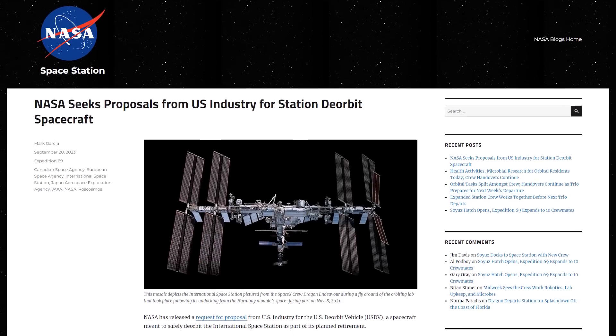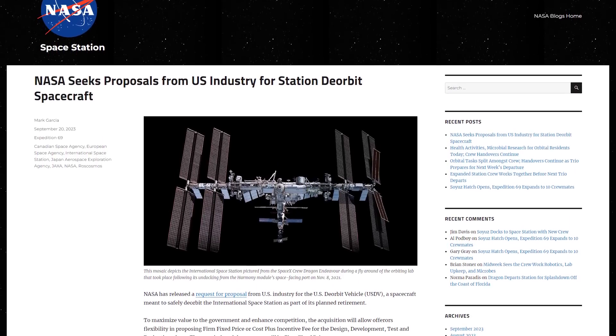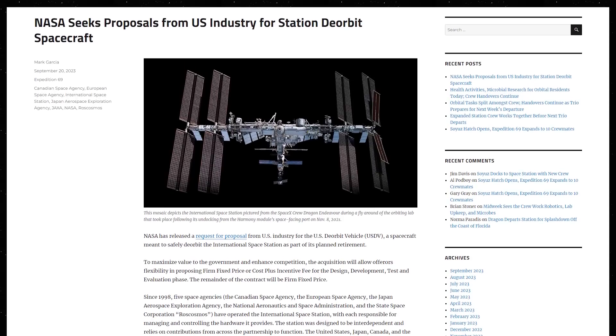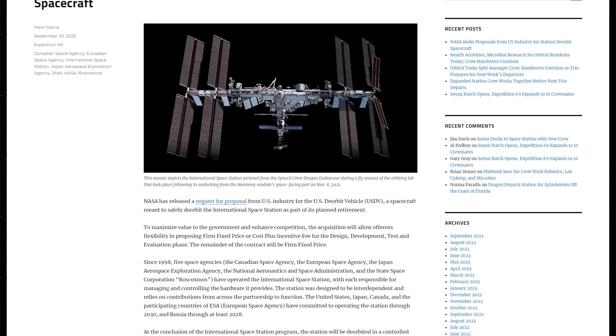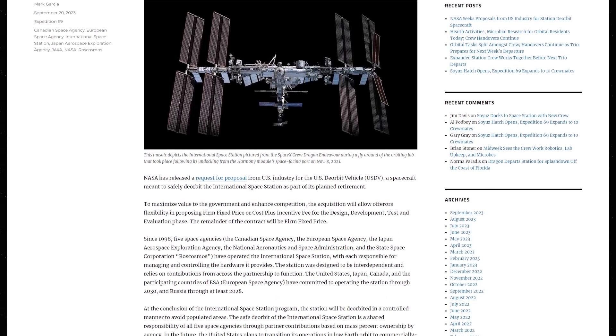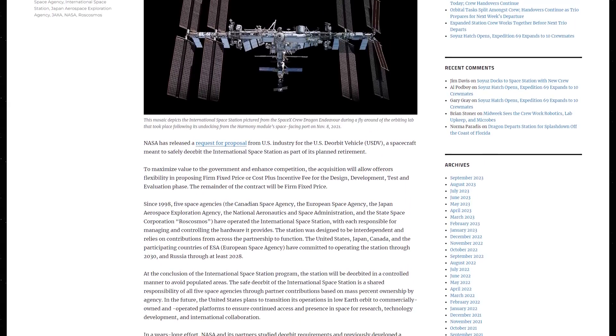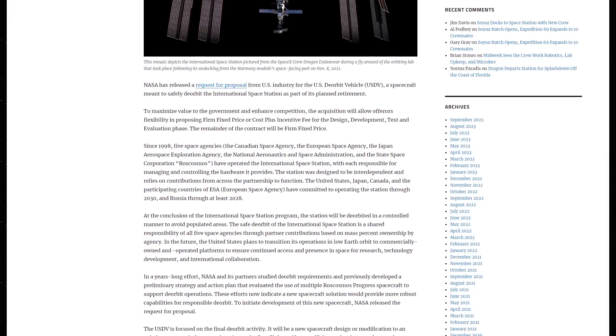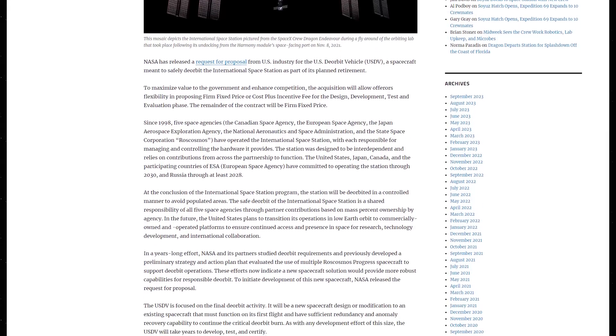NASA has released a request for proposals for U.S. companies to develop and build a spacecraft that can safely deorbit the ISS at the end of its life. According to NASA, the intention is to provide more robust capabilities for responsible deorbit compared to the previous plan of just using the Progress spacecraft. Under this contract, the spacecraft would have to be quickly developed, only one would be manufactured, and it would have to include several backups and fail-safes to survive different failure scenarios and still do its job. We certainly don't want that day to come, but at some point we will have to say goodbye to the ISS.